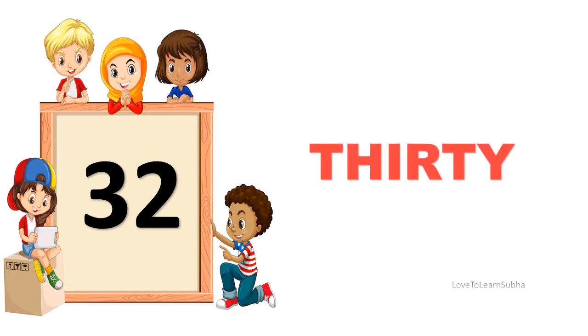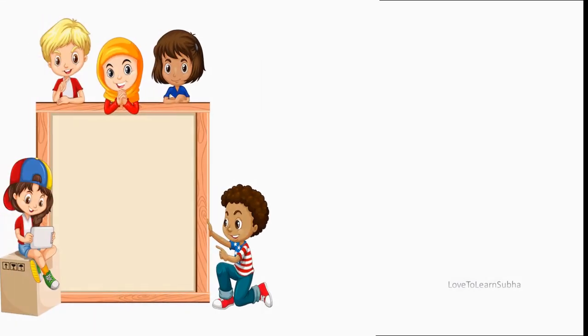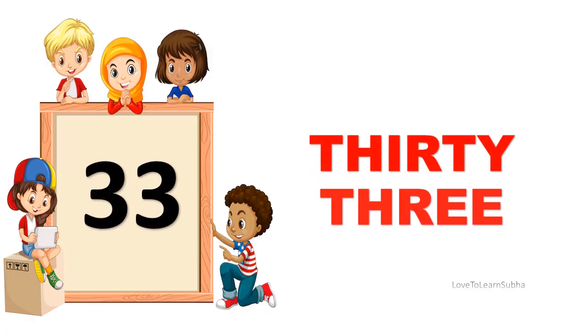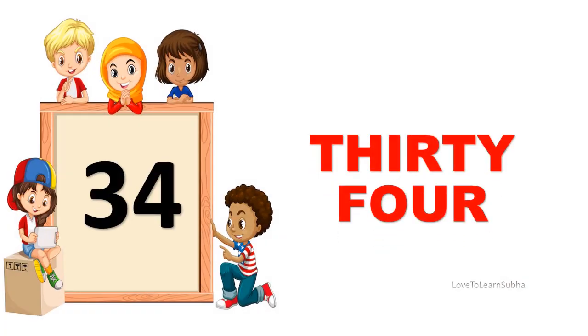32. THIRTY, TWO. 32. 33. THIRTY, THREE. 33. 34. THIRTY, FOUR. 34.